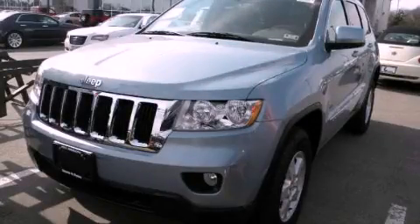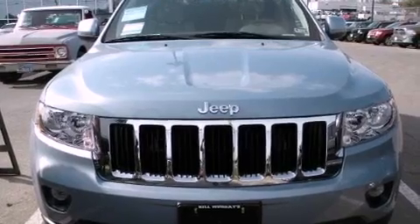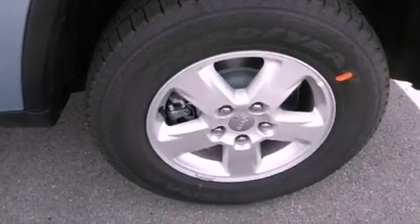This is a brand new 2012 Jeep Grand Cherokee, a vehicle with safety, comfort, and space. It has a 3.6-liter six-cylinder engine and an automatic transmission.